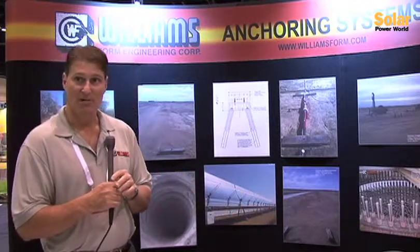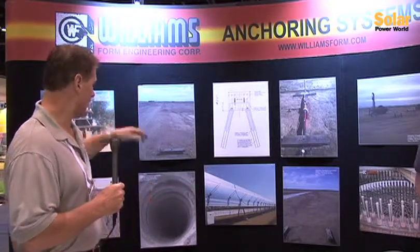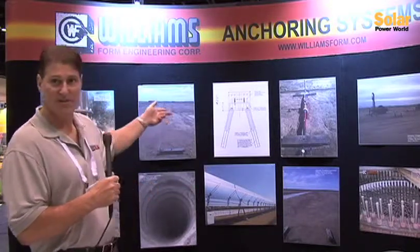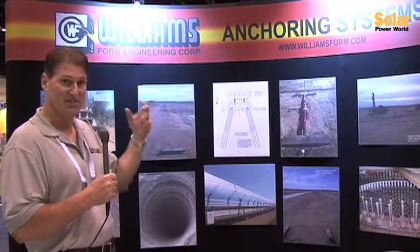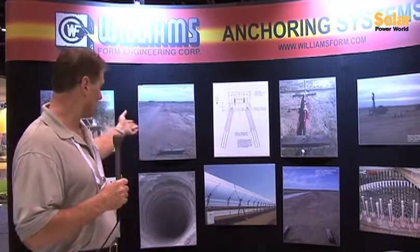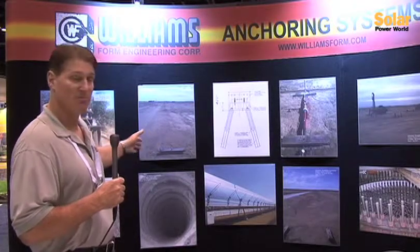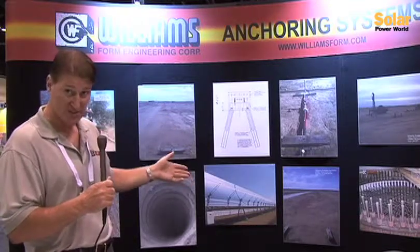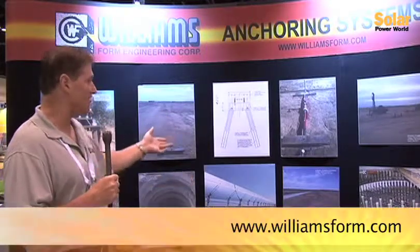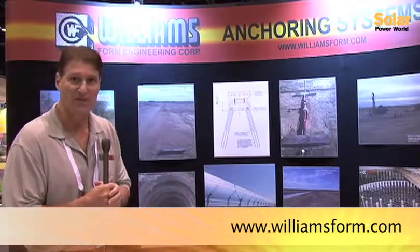Within the last couple of years as well, we've evolved into the solar industry. All these solar panels require these micropile elements, which are nothing more than a steel element to support the panels and keep stability within the system. You don't want to have any settlements or lateral movements. That's our primary focus here and that's why we're at the show. Both the wind and solar markets have now become very good markets for us here at Williams.